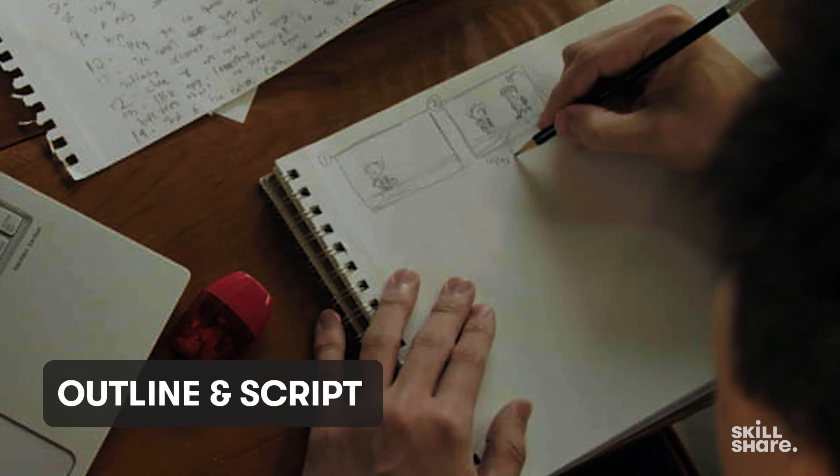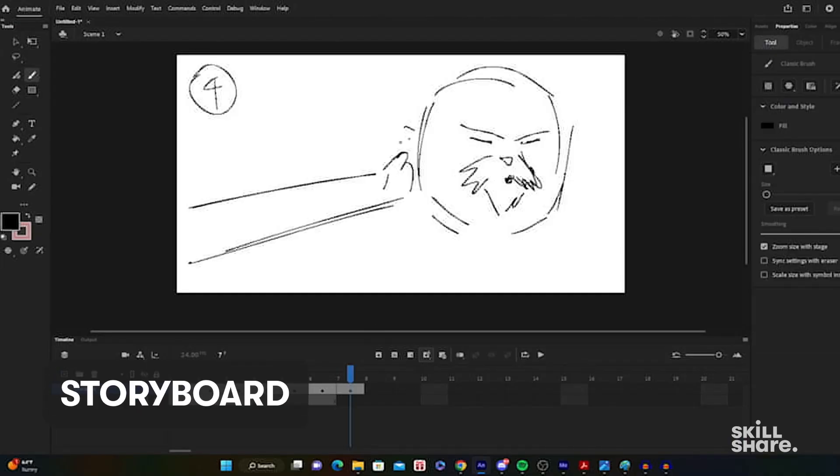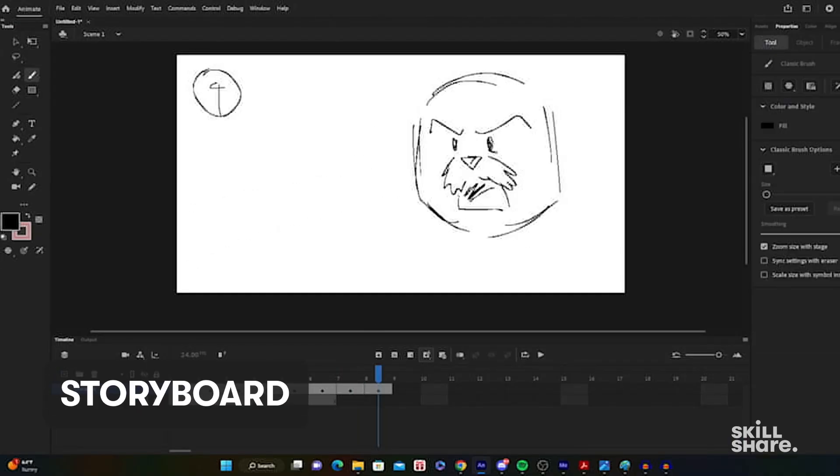Knowing that Skillshare would do most of the editing, the shooting, and the overall curation of the curriculum — and again we developed this together — it really did feel more like a collaborative process instead of me doing everything.